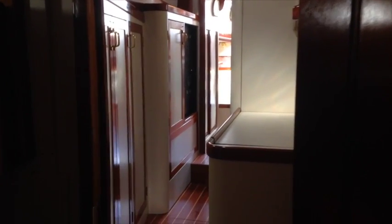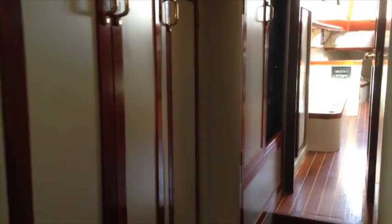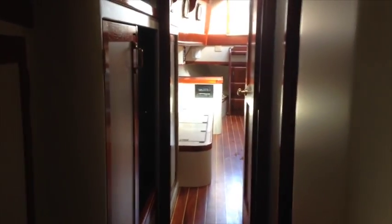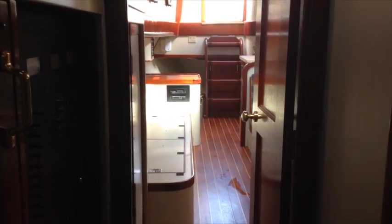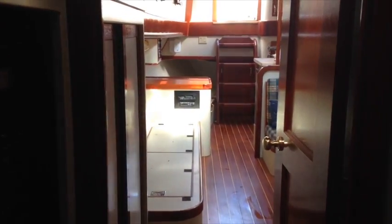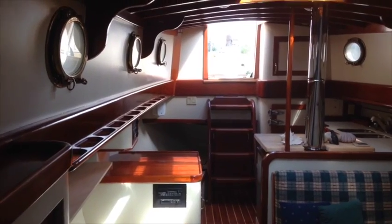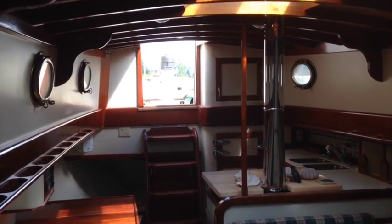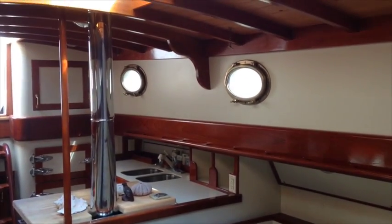Returning our view aft and moving back through the centerline companionway, you can see all of the beautiful finishes inside this boat. The millwork in this vessel has been accomplished by skilled craftsmen. It's a spacious vessel that could be used as a live-aboard or to travel the oceans of the world. The boat has already made journeys to Alaska, Hawaii, and other places.